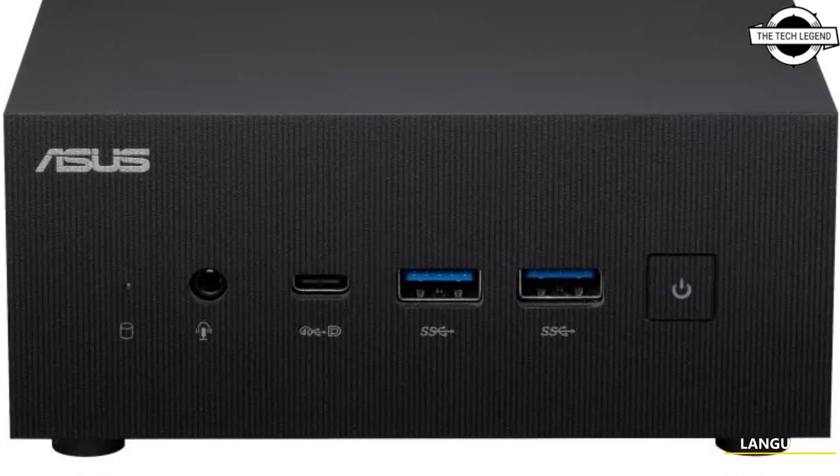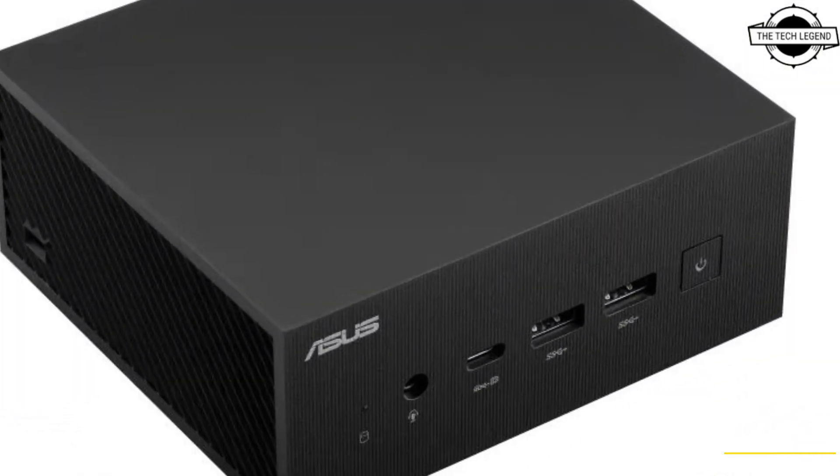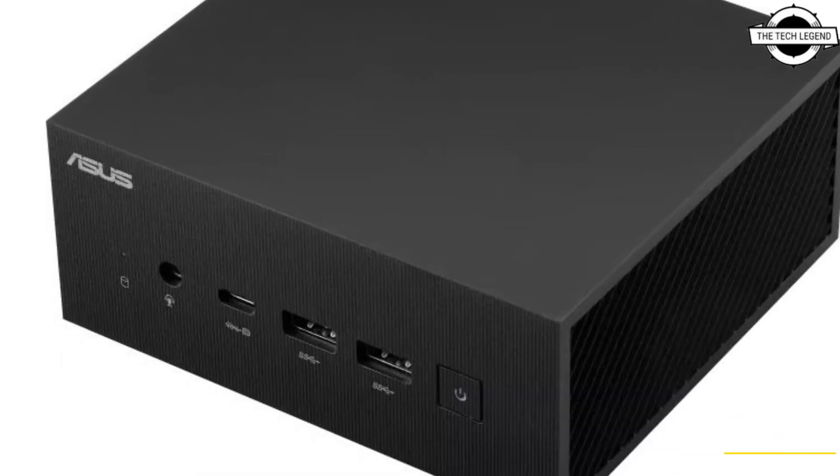Hello friends, welcome to the Techism channel. Today I will talk about the Asus Expert Center PN53. Asus has announced the Expert Center PN53,